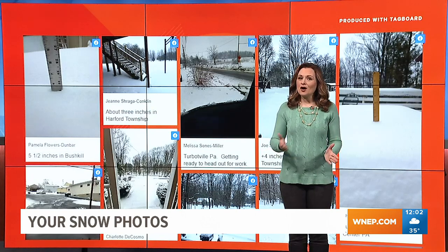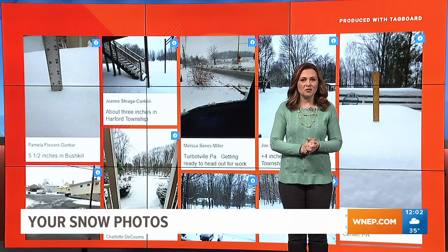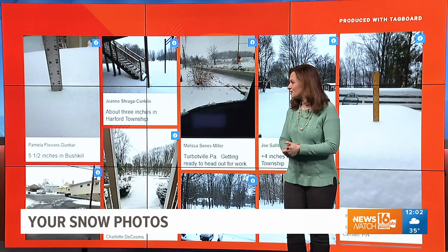The snow is pretty much over now, but overnight and early this morning it did affect many of you, especially for the morning commute. Let's take a look at some of your pictures — thanks for sending them in.